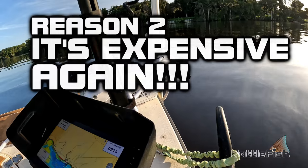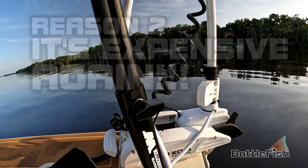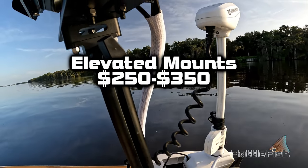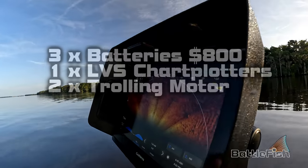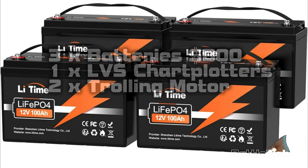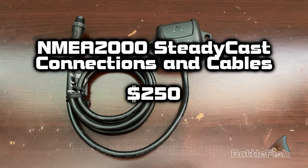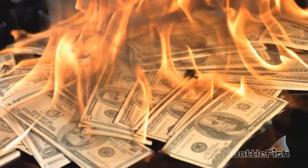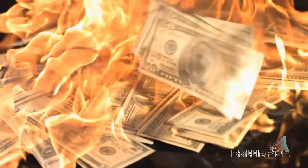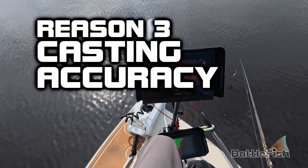Reason number two: it's expensive again for all the other stuff you have to buy to run LiveScope. The pedestal for the chartplotter is three hundred fifty dollars, lithium-ion batteries eight hundred dollars, lithium-ion battery charger four hundred fifty dollars, and a SteadyCast heading sensor to view the direction your LiveScope is pointing in relation to your boat — not in relation to north, south, east, and west, which is useless.